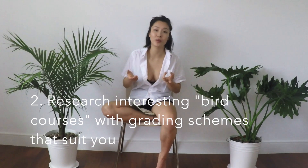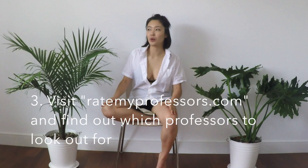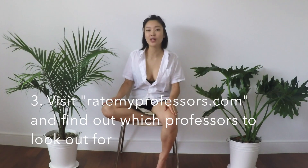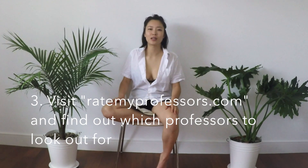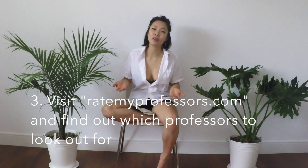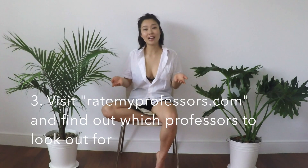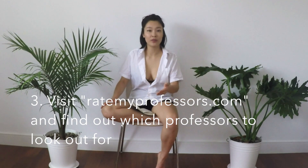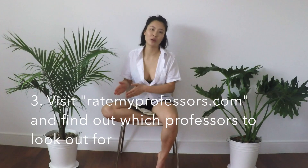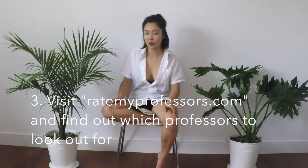It might be worth it to check out what other people think are easy bird courses. Third thing I think is important is go to RateMyProf.com. Especially if you really want to take a course and there's multiple professors, you can choose what section you want to be in. Once in a while you might get a student who just didn't click with the teacher and there's a really bad review, but there's usually loads of reviews that you can read and judge yourself. RateMyProf has been a lifesaver for me throughout university.